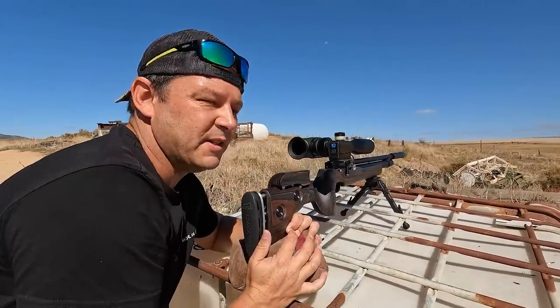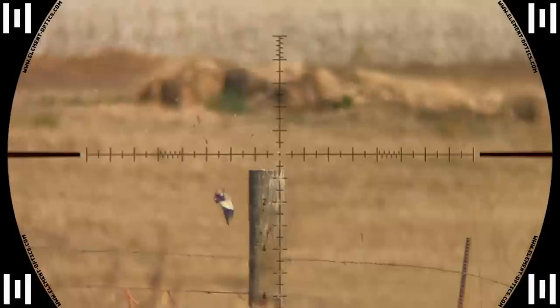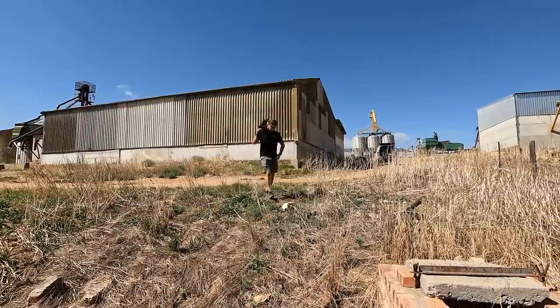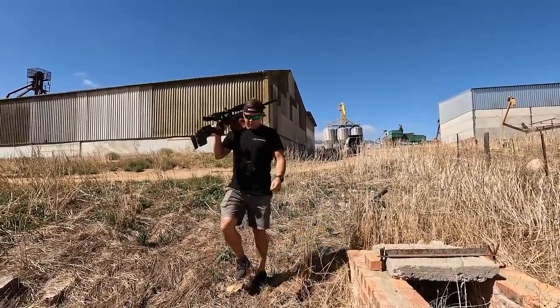Down he goes, 63 meters. I held a little bit too much for the wind here but I still get him just by the nick of things — he wouldn't last long. We then saw the pigeons land on the back of the roof again and quickly decided to move down there to see if we can get one more.